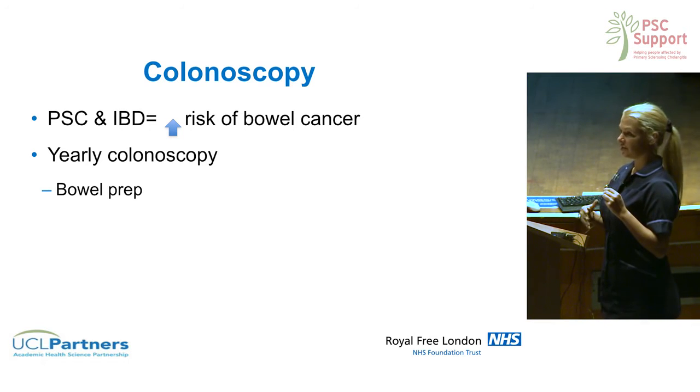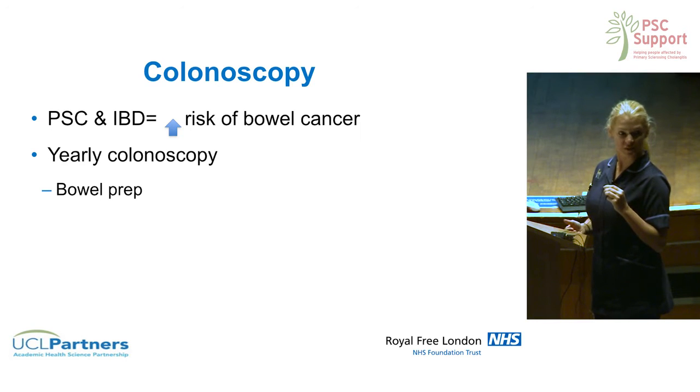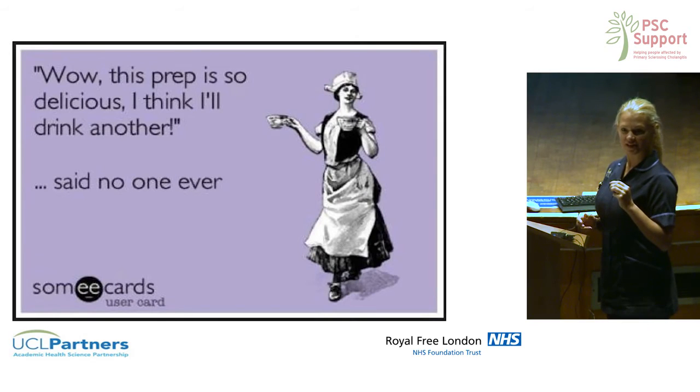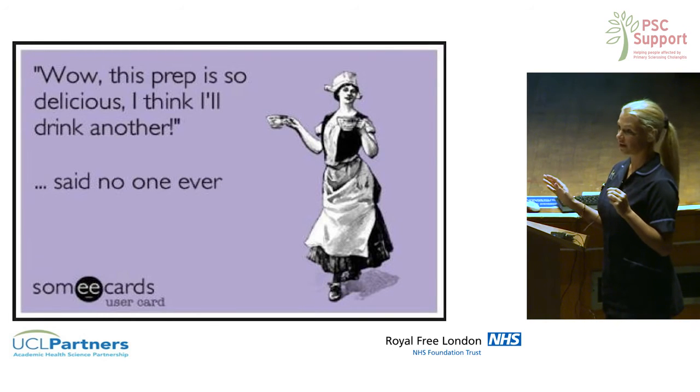Looking at the intricacies of having a colonoscopy, bowel prep is a necessary evil that everyone needs to suffer — it's probably the worst part of the test, which is what a lot of people say. I found something on the internet that sums it up quite nicely. I've personally undergone a few colonoscopies myself, so I'm speaking from experience, and I know it's not very pleasant.